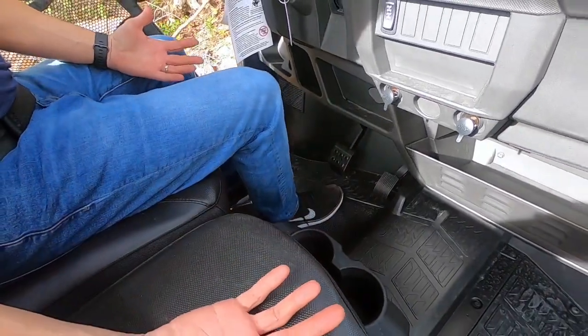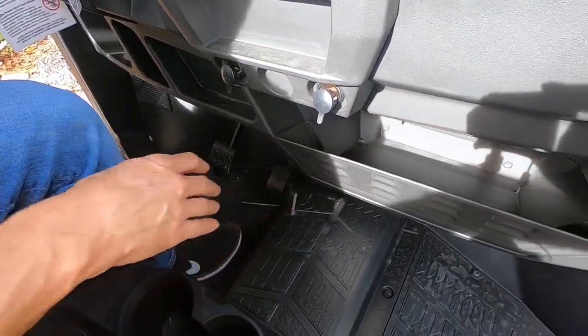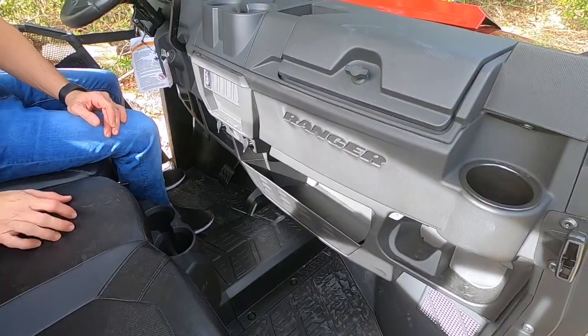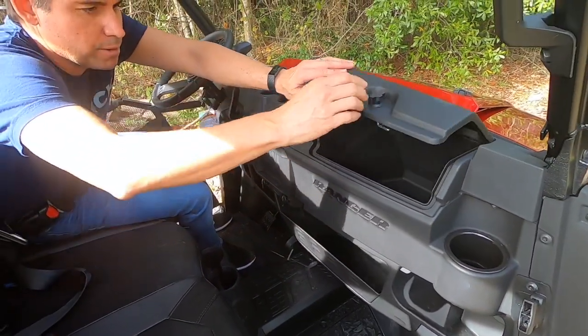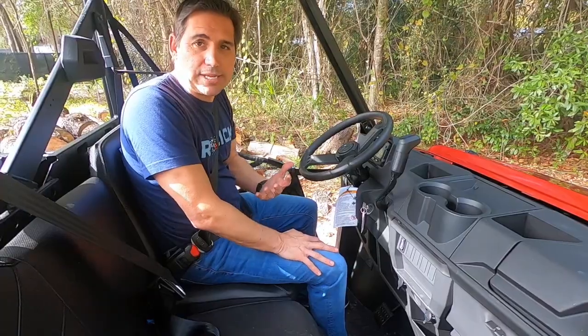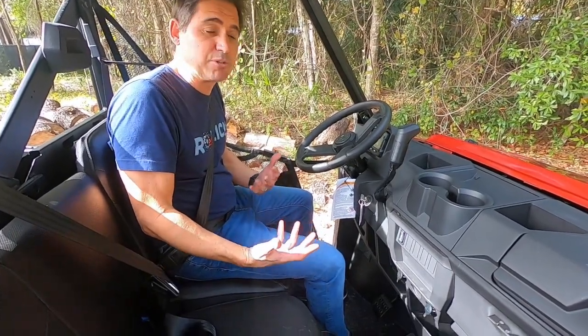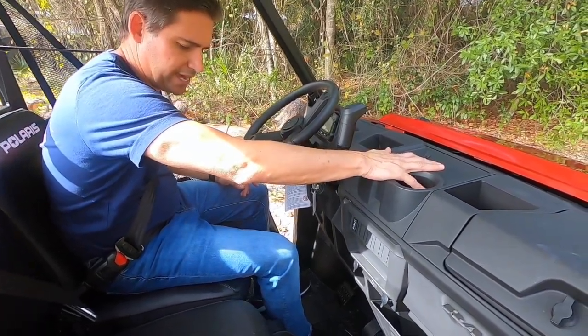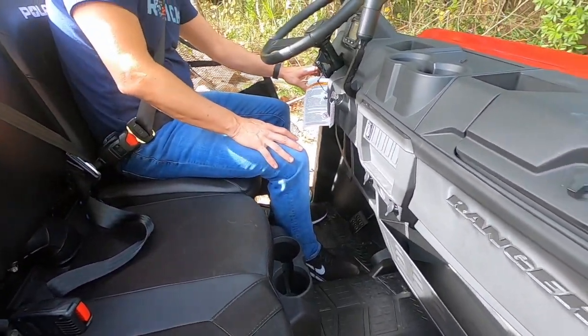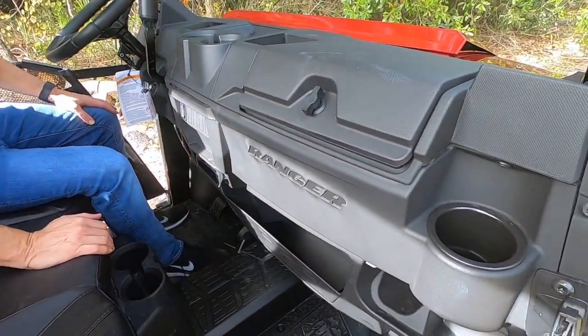Take a look at all the storage — there's a nice big compartment here, and several different locations underneath. The glove box is easily accessible from the driver's side and very deep. The Ranger has cupholders galore — I've never seen a side-by-side with so many: two in the dash, two between the middle passenger, one on the left side for the driver, and one on the right side for the passenger.